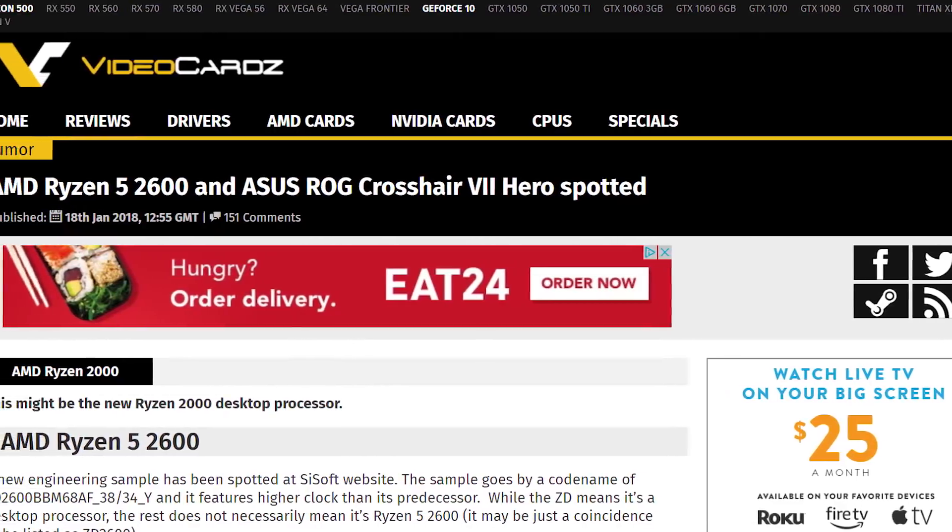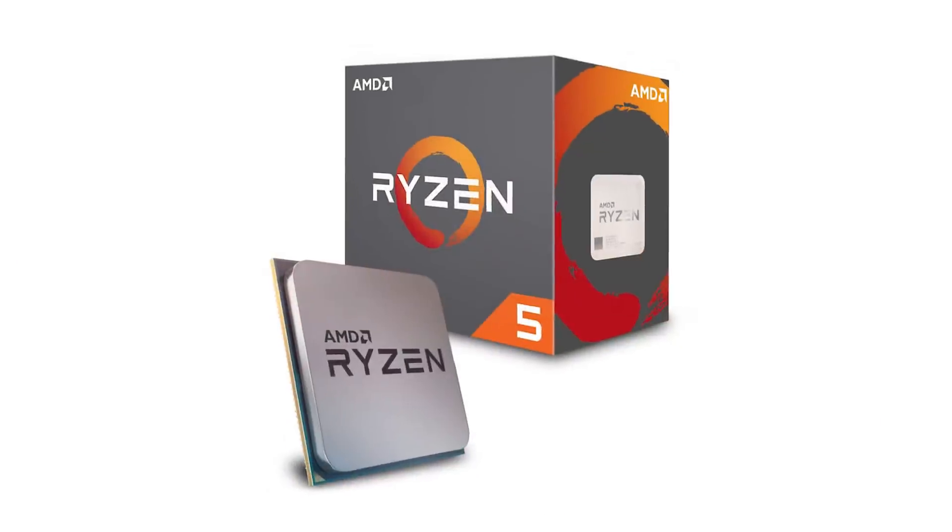The first of AMD's second generation Ryzen chips has been spotted, and we've got some clocks, TDP, so stay tuned.